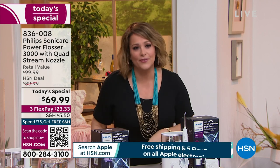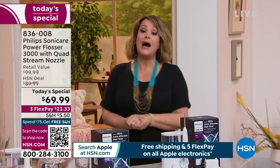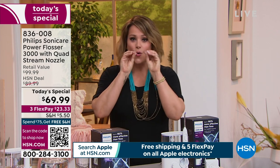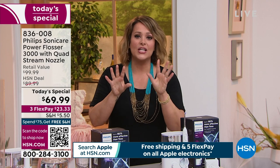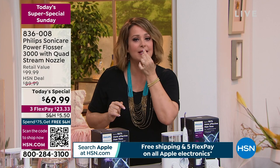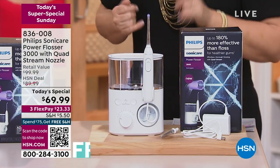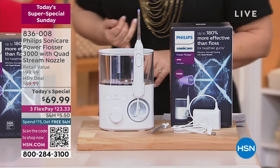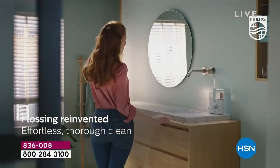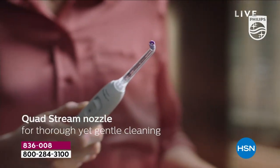Everybody loves that clean teeth feel when you leave the dentist and the hygienist, and everybody hates to floss — which is why this has been so wildly popular. What is it? It is the Power Flosser 3000. It's got this quad jet stream technology where it's power washing basically all of your teeth and even around that sensitive gum area, because you've got 10 different settings. It's going to get rid of all of that food that gets lodged in there. This is 180% more effective than manual thread flossing.